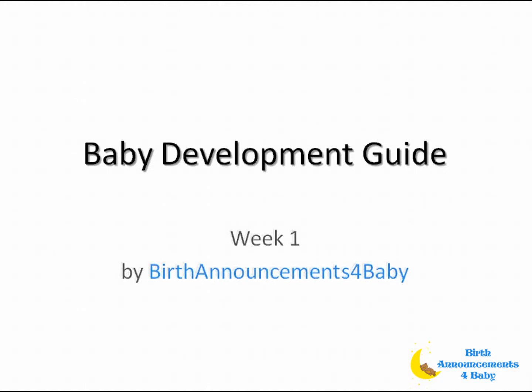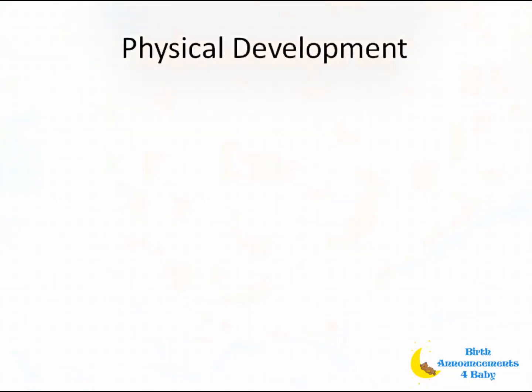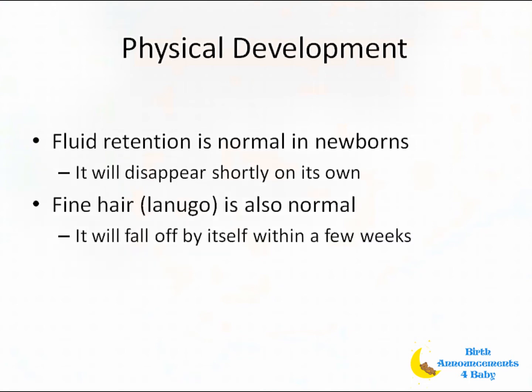Here is your baby development guide for week one, brought to you by Birth Announcements for Baby. Physical development: when your baby is born, she will still be retaining fluid — it is nature's way of tiding her over until feeding is established. Consequently, she may appear puffy around her eyes, her eyelids and her breasts may appear swollen. There may still be residual hormones passed on from you before birth; both will disappear shortly on their own.